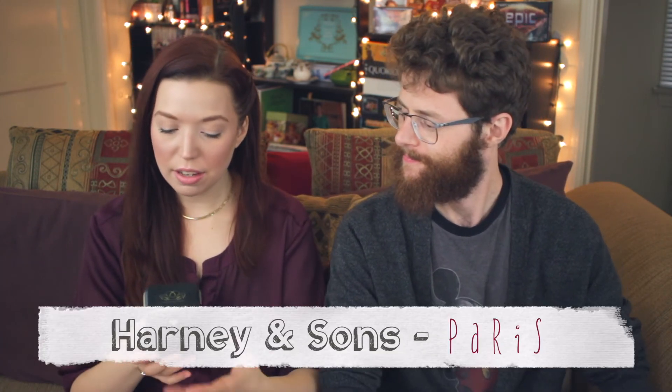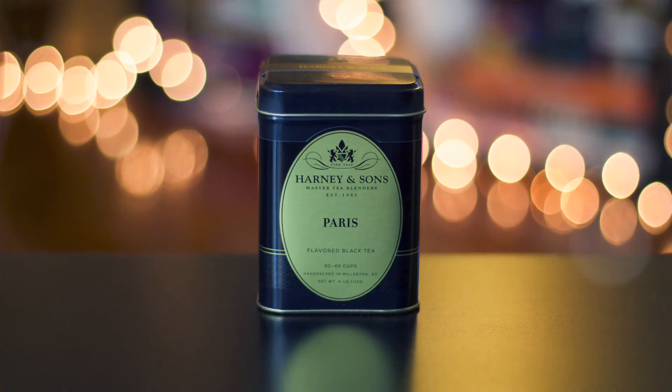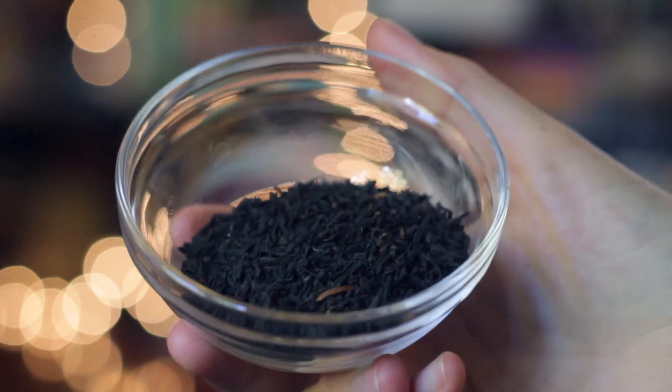Thank you for sticking around — we are on our last tea today. Another Harney and Sons fancy black and gold label. This is Paris flavored black tea, handpicked in Millerton, New York. This is what I'm really excited about, which is why I saved it for last. It's black tea, oolong tea, black currant flavor, vanilla flavor, bergamot oil, and caramel flavor — so many things. Harney and Sons has a black currant tea that's one of my favorites.